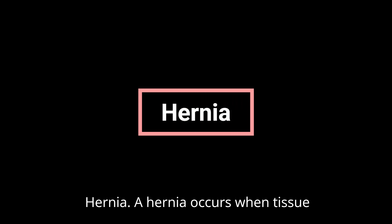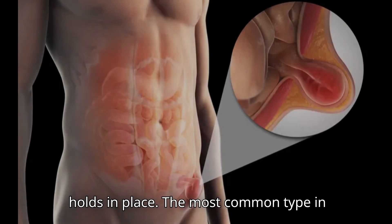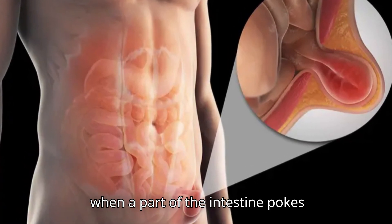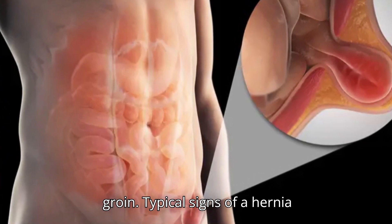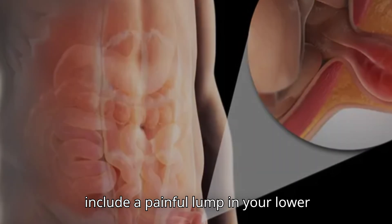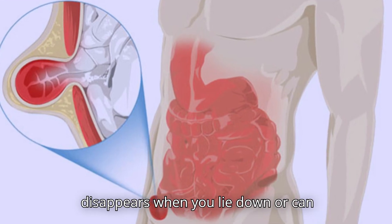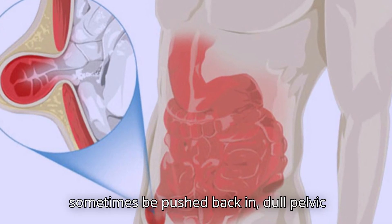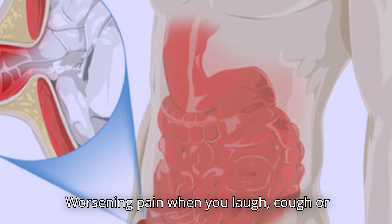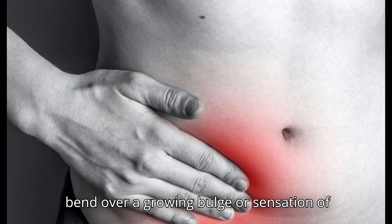Hernia. A hernia occurs when tissue pushes through the muscle wall that usually holds it in place. The most common type in men is an inguinal hernia, which happens when part of the intestine pokes through the abdominal muscles near the groin. Typical signs include a painful lump in your lower abdomen or groin, a bulge that disappears when you lie down, dull pelvic pain or pressure, weakness in the groin, and worsening pain when you laugh, cough, or bend over.